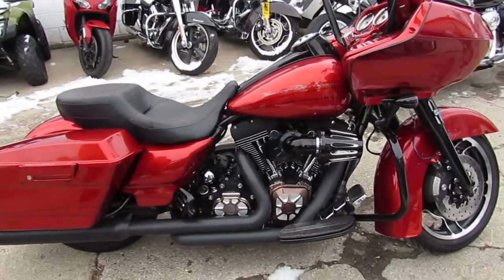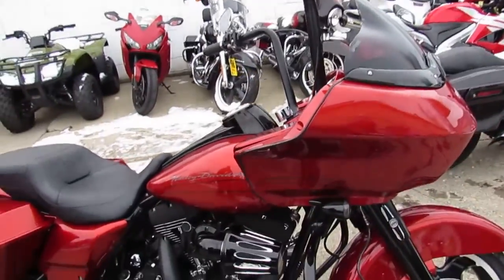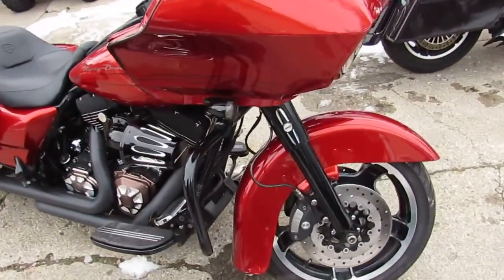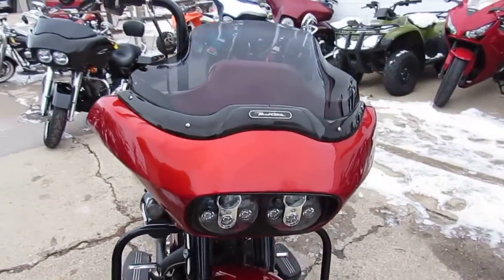Hey guys, Andrew and Aaron at Approval Powersports doing some videos on the used Harleys. We are the used Harley Davidson headquarters in the midwest — there's not another dealer out there with over 450 used Harleys in their showroom for sale.